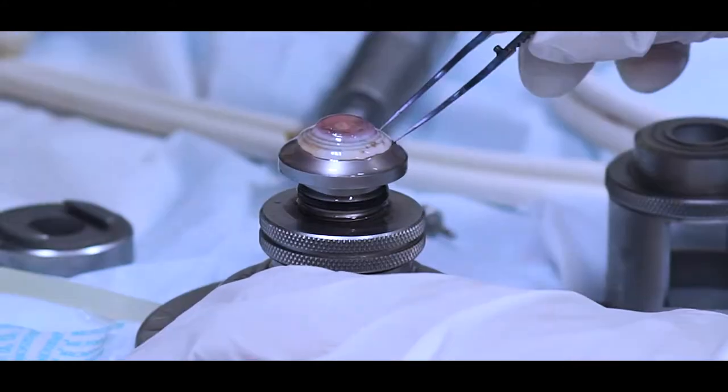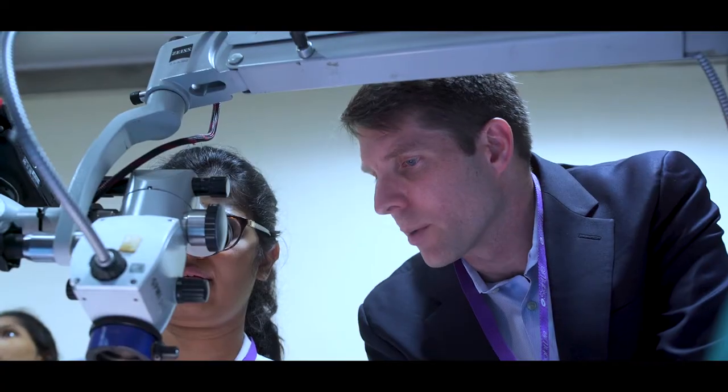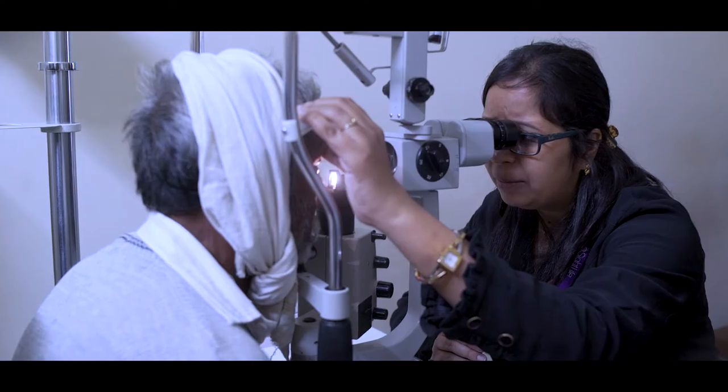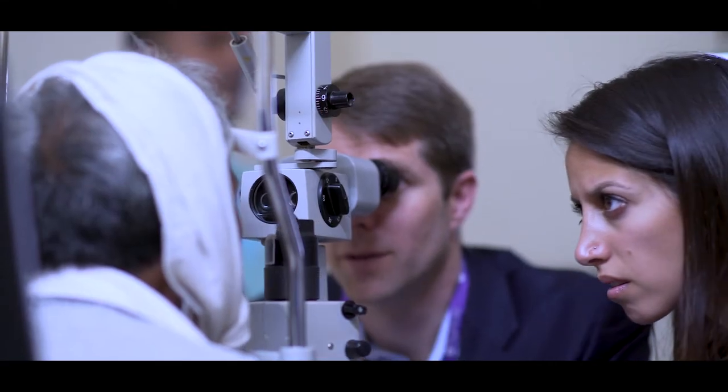On tissue selection and surgical technique, they're doing hands-on wet lab practice with the faculty proctoring them, and then they're going to be doing live surgery on patients. These patients are selected specifically for the course and are evaluated by each participant and by each faculty member.